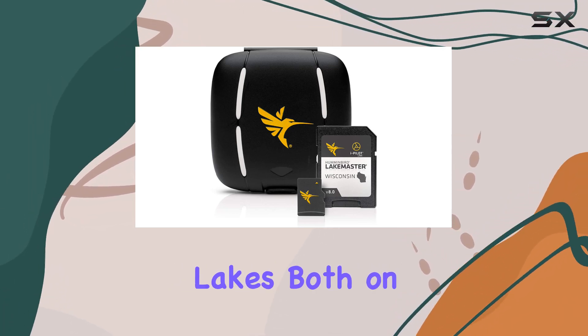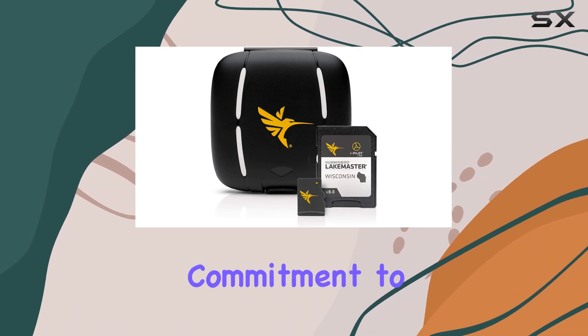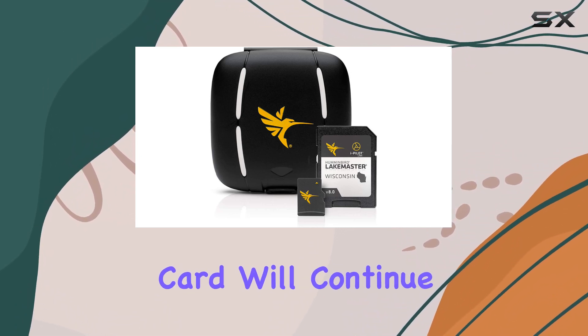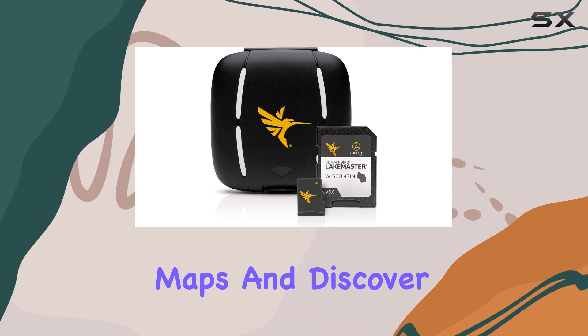The scrollable lake list allows you to research lakes both on and off the water, ensuring you're always prepared for your next fishing expedition. And with Humminbird's commitment to ongoing updates and innovations, you can rest assured that your LakeMaster card will continue to evolve with you.